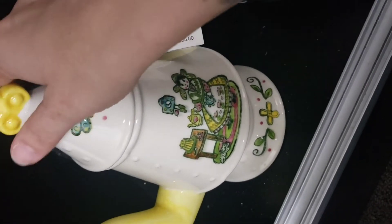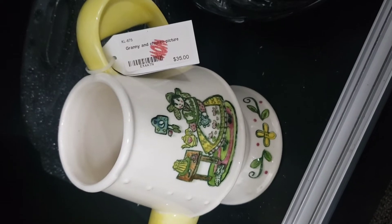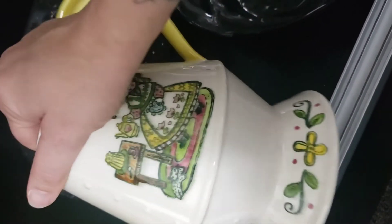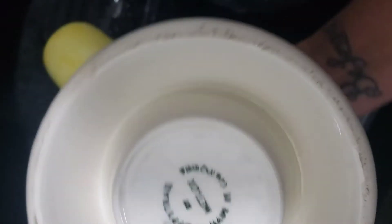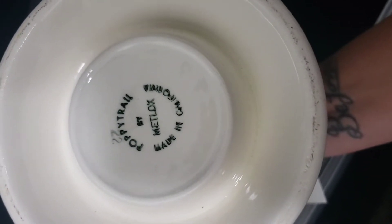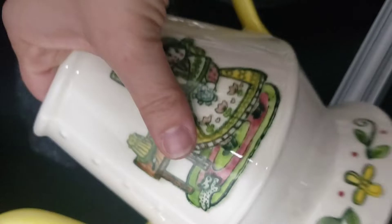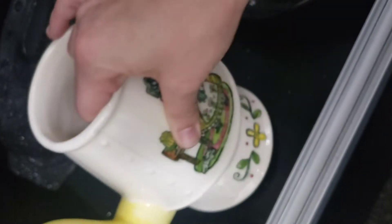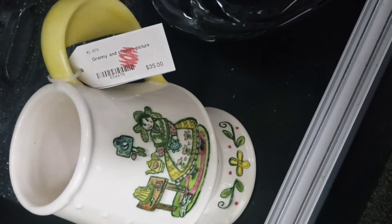On my way out I spotted this teapot — it's not little, it's pretty big, $35. That red stamp is either 75% or 50% off, and it's very interesting and cute. I wanted to look at the bottom to figure out the maker.